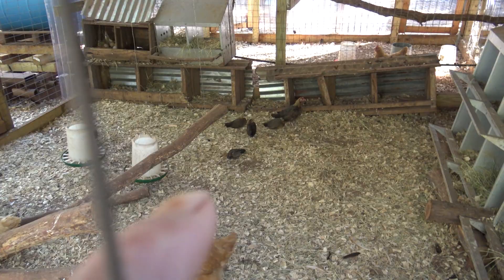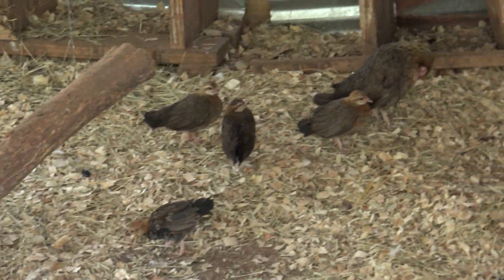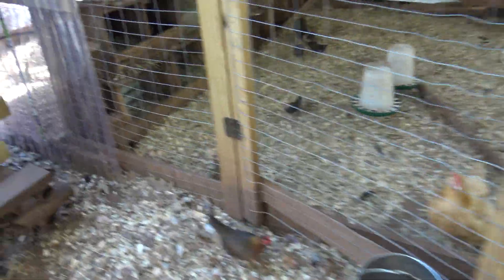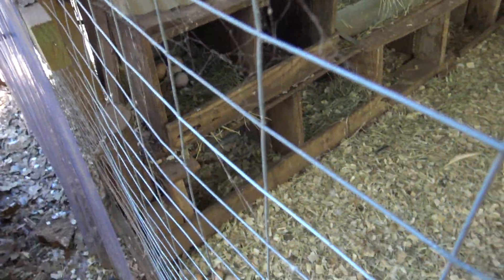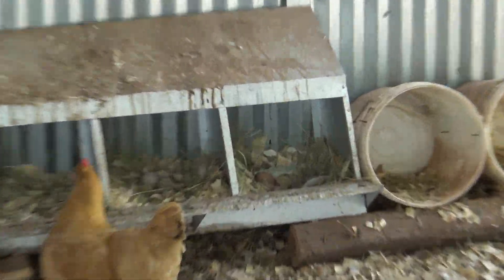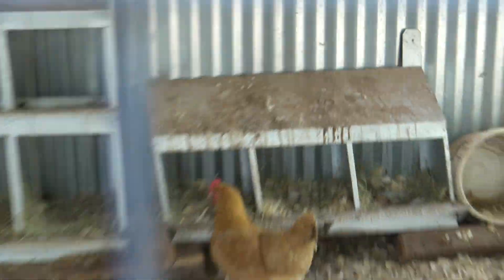All of our little bantam chicks did okay — they're pretty much grown up now, doing good. There's still eggs in there together, and a whole bunch of eggs over there together — there's probably 40 or 50 eggs.